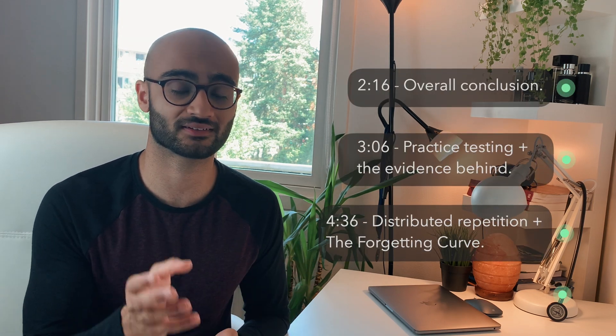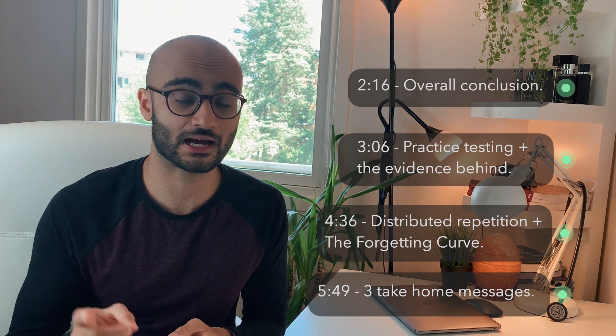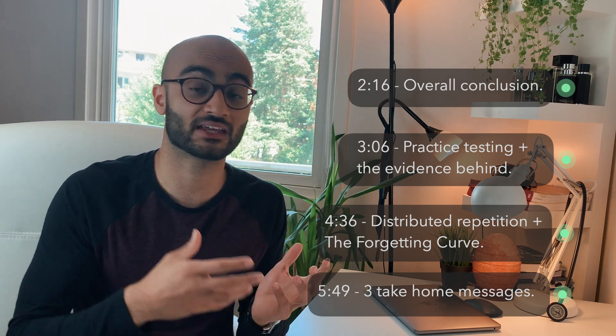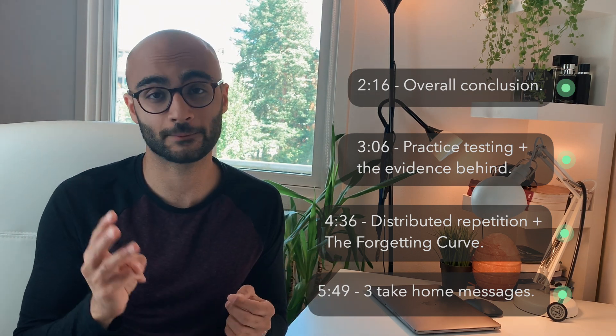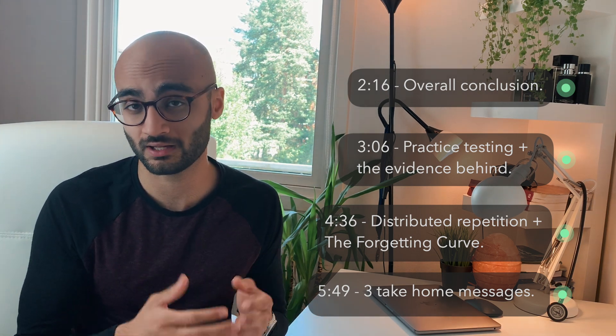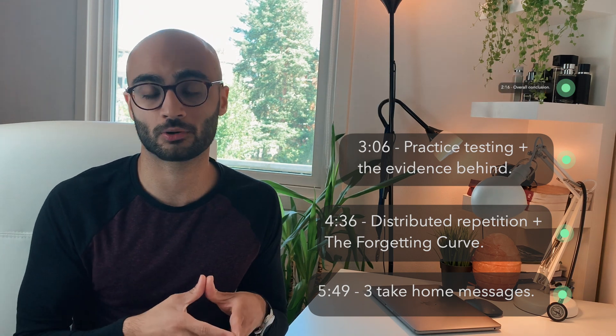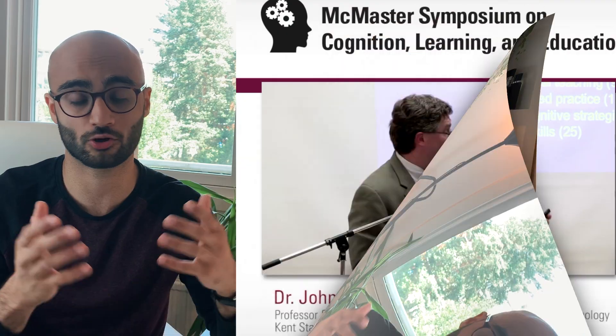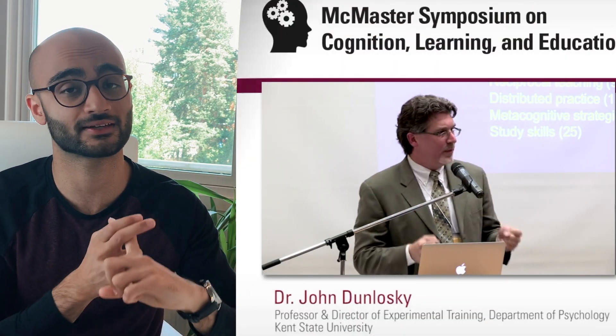In this video I will briefly talk about what these two techniques are and why they are the most efficient techniques we should be using. In upcoming videos I will also take you through how I personally incorporate these two techniques in my own study regime. I'll break down this video into four parts. The evidence I will be using is Professor John Donlowski's research paper, one of the most extensive works on the subject. He is a professor in psychology and a researcher on human learning at Kent State University in the US.